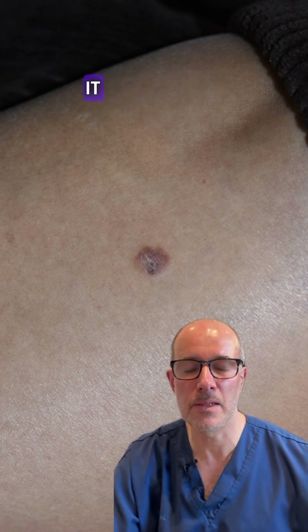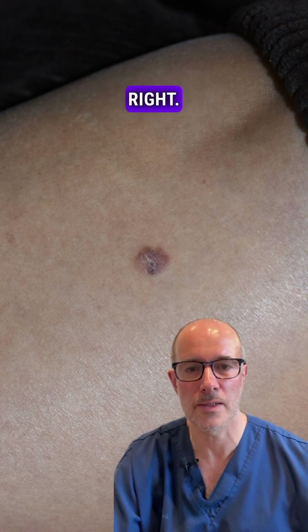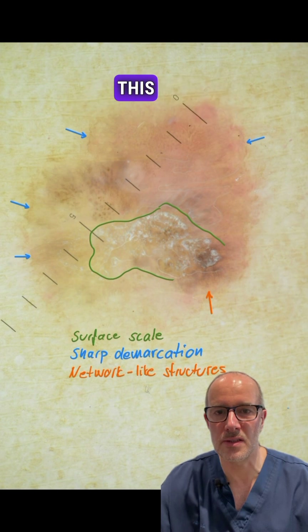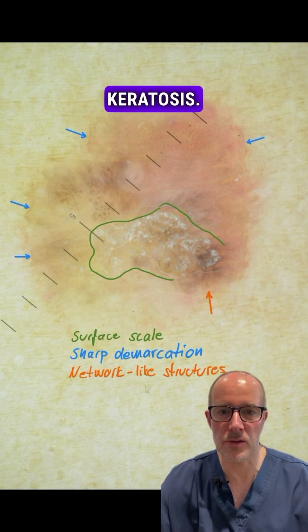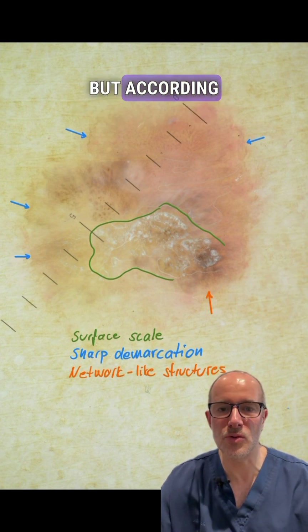But at the same time, it doesn't mean that the GP who said it's benign wasn't right. And here we go again — this is the most important picture. This is a high magnification dermatoscopic image, which I believe reveals a benign keratosis, so I agree with the GP.